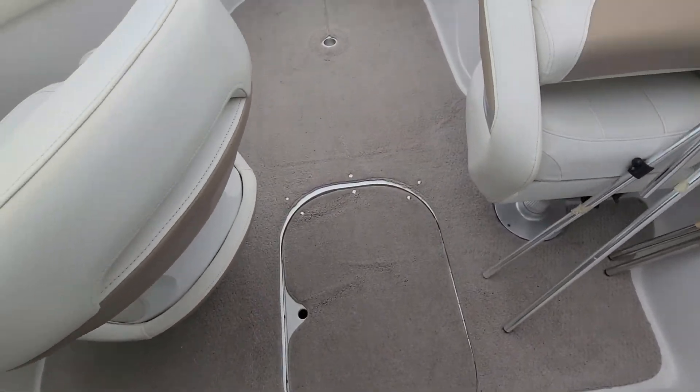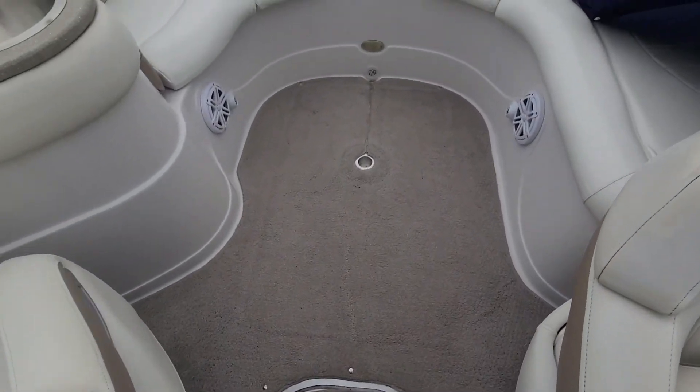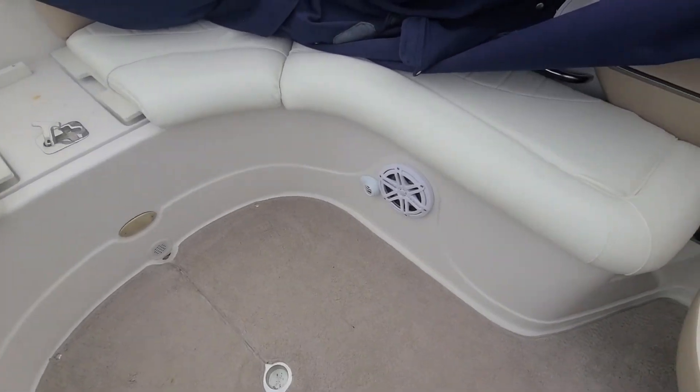The carpet looks pretty good. Got a JL audio system.